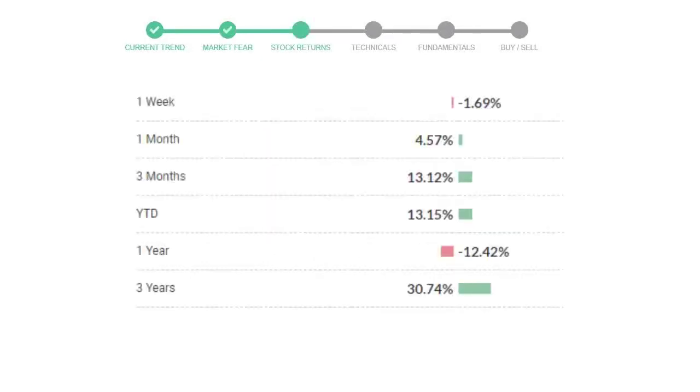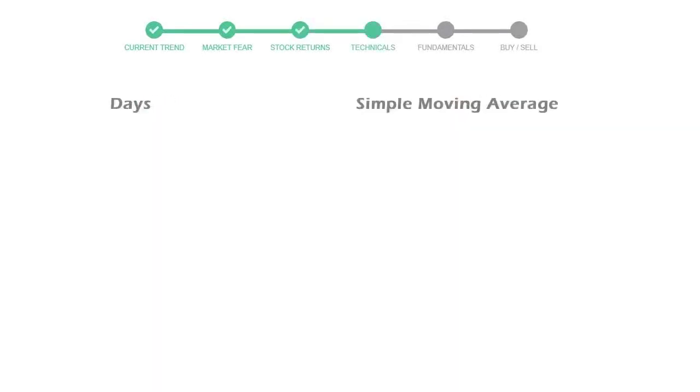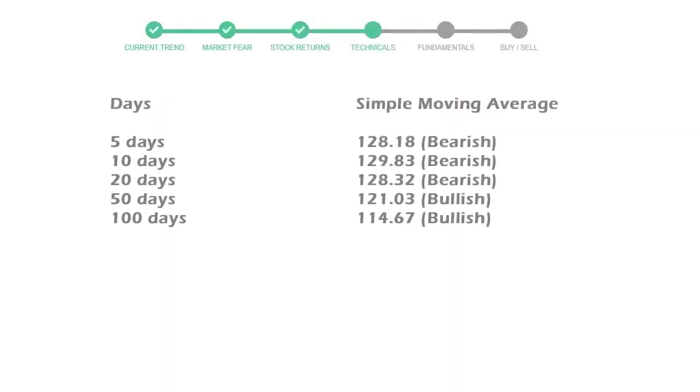Prologis has given negative 1.69% returns in the last 7 days. Now let's have a look at simple moving average data. The 5-day average for Prologis is moving with 128, towards a bearish indication.